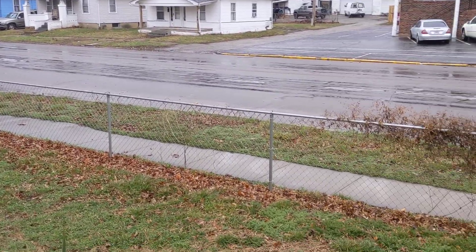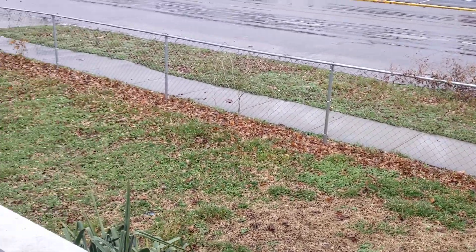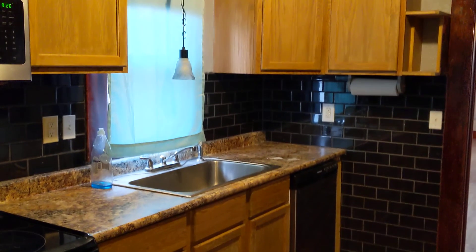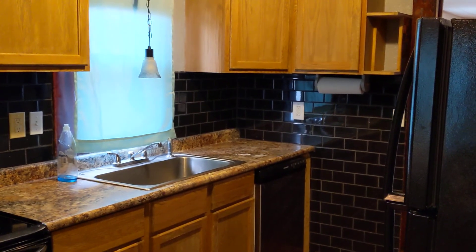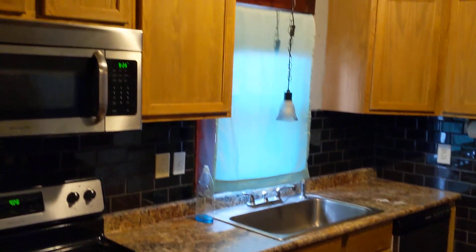That has a fenced yard here, which is very nice — especially if you have any puppies. The kitchen is not large but it's ample, and there are some cabinets here.